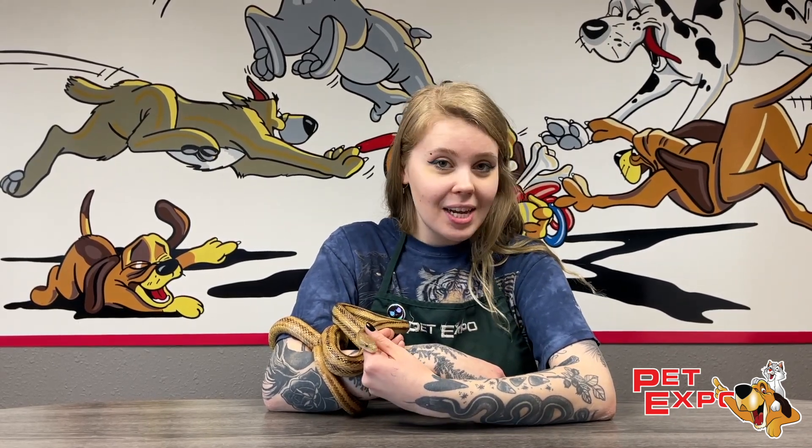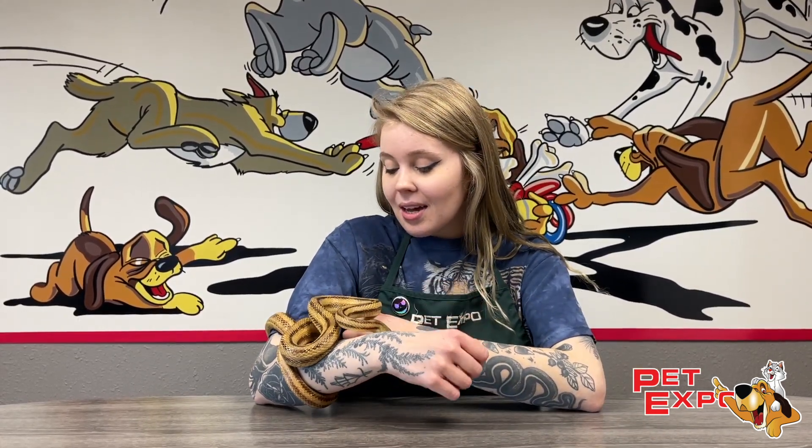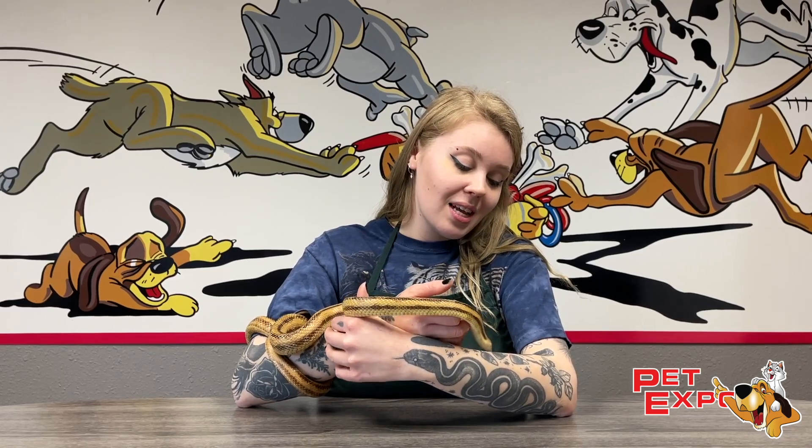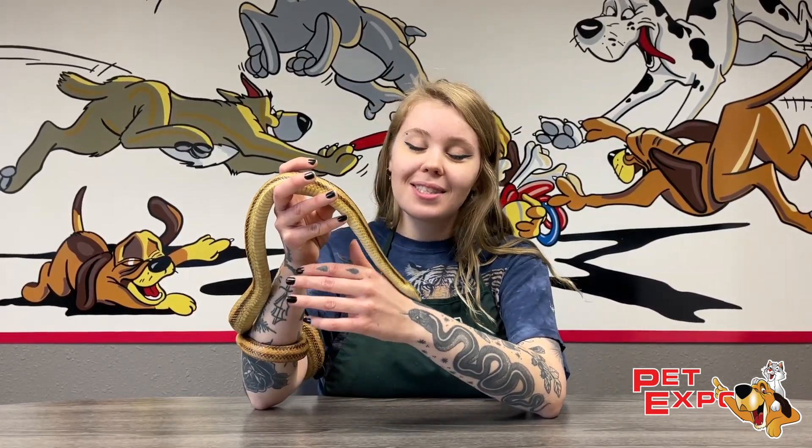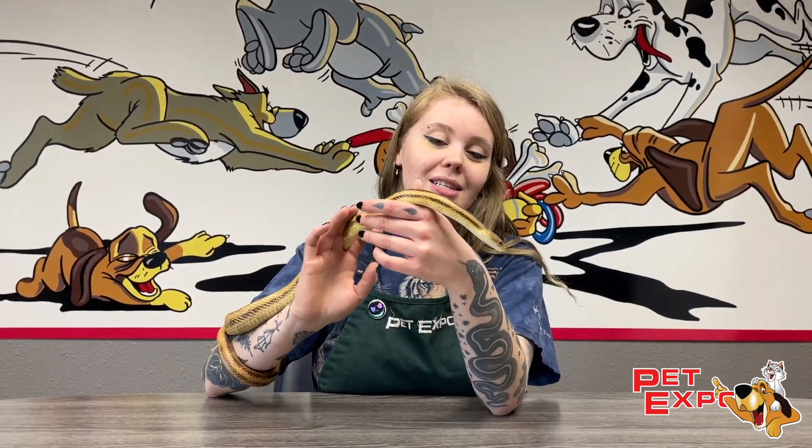He really enjoys his mice here at Pet Expo. He did come from a home where he didn't have all the space that he needed, so if you are interested in taking him home, make sure you get him a nice tall, large tank with lots of sticks and branches for him to climb on.